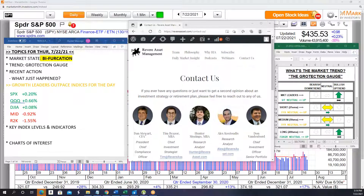Before we get into that, we're going to go over what just happened today: growth leaders outpacing the indices. The S&P was up 0.2%, the Q's up about two-thirds of a percent, and the Dow just slightly above flat at 0.0%. Mid-caps were down around 1% and the Russell down around 1.5%, so small and mid-caps really struggling. We saw banks and oil struggle today, acting as a big drag on those indices.